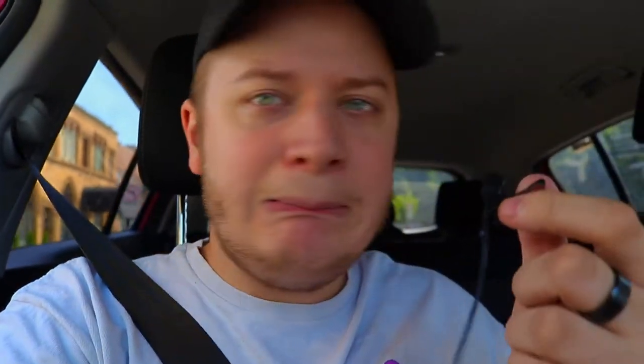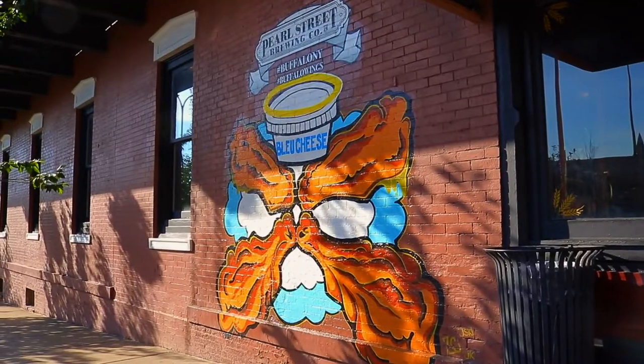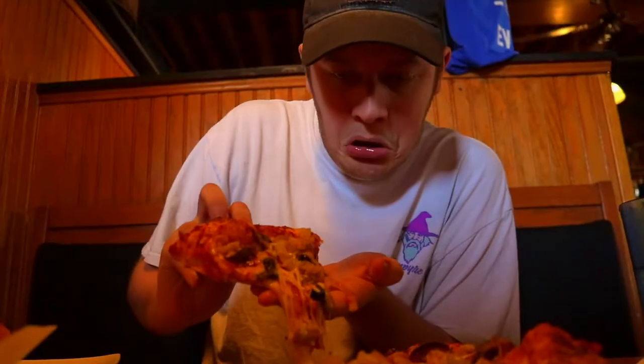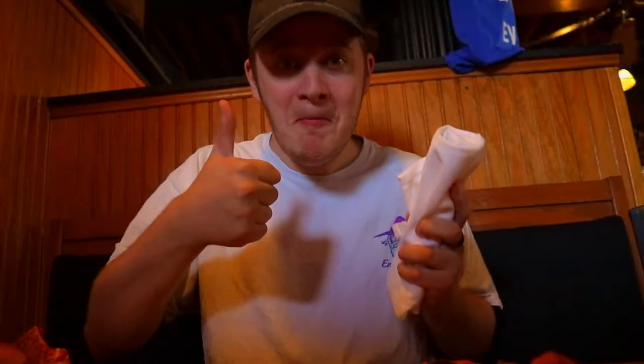We got a couple things to share — we got pizza, we got a chicken sandwich. The pizza has mushrooms, olives, pepperoni, onion, banana peppers, and the sauce tastes a little sweet. Everything looks pretty good so far. The chicken sandwich is pretty basic — it's mainly the sauce that's the big deal, but it's not even that good, so whatever.